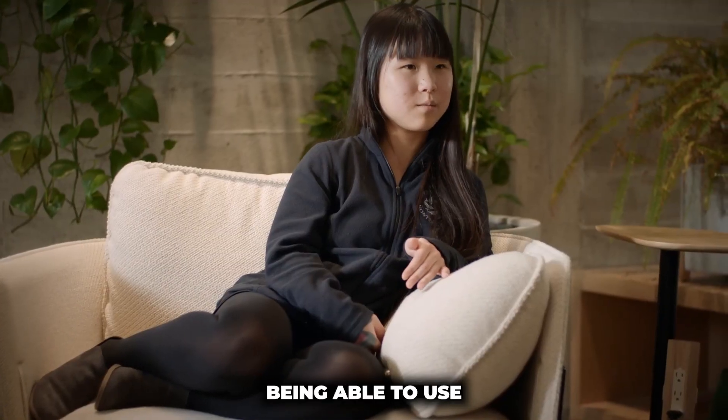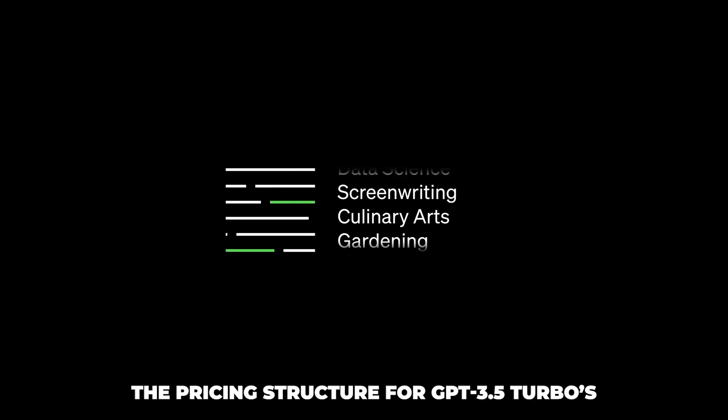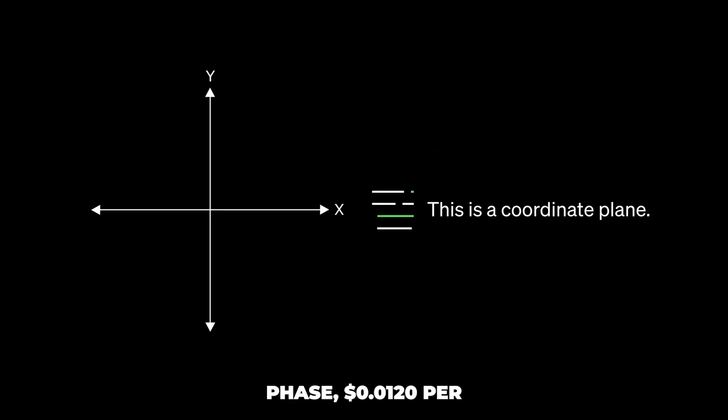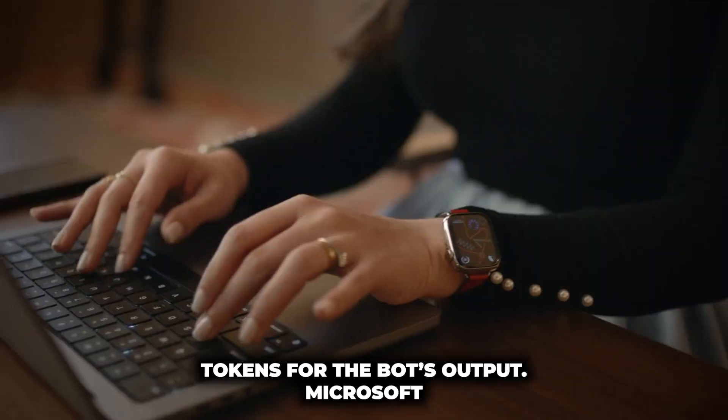Early testers have reported being able to use significantly shorter prompts after priming GPT-3.5 with finely-tuned instructions. The pricing structure for GPT-3.5 Turbo's fine-tuning includes an eighth of a cent per 1,000 tokens for the training phase, 1.2 cents per 1,000 tokens for input usage, and another 1.2 cents per 1,000 tokens for the bot's output.